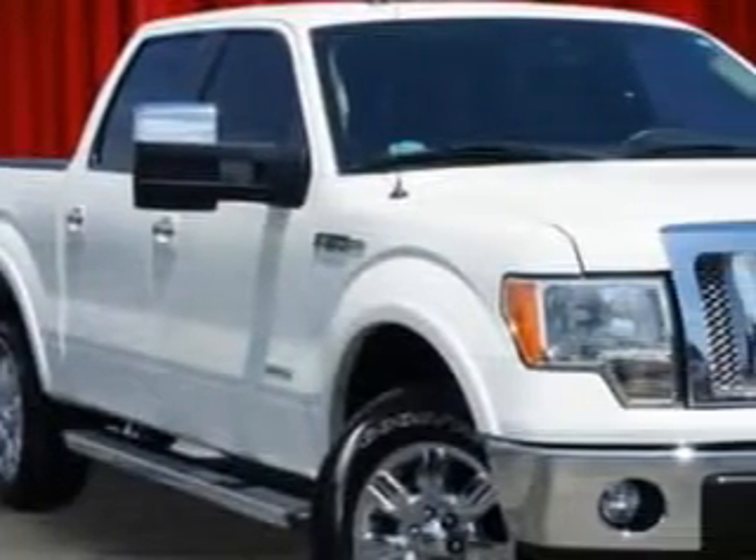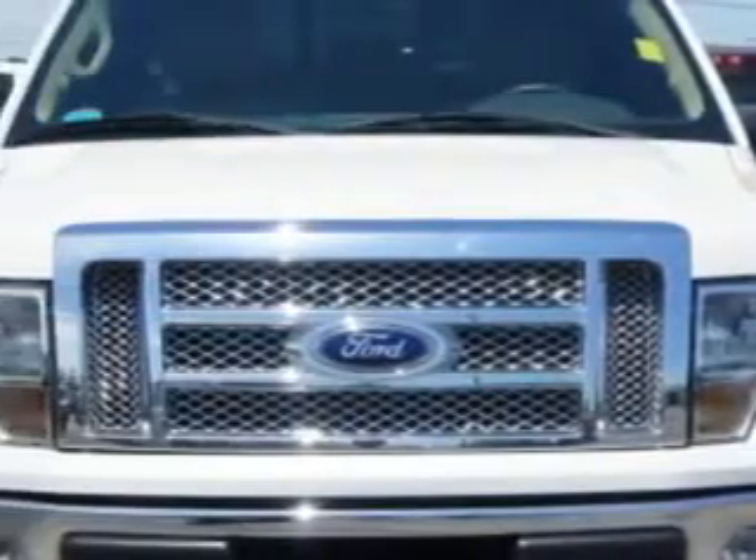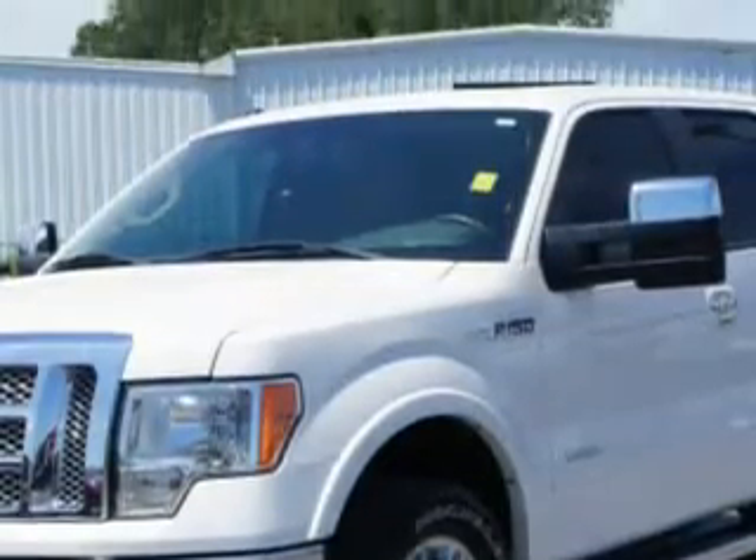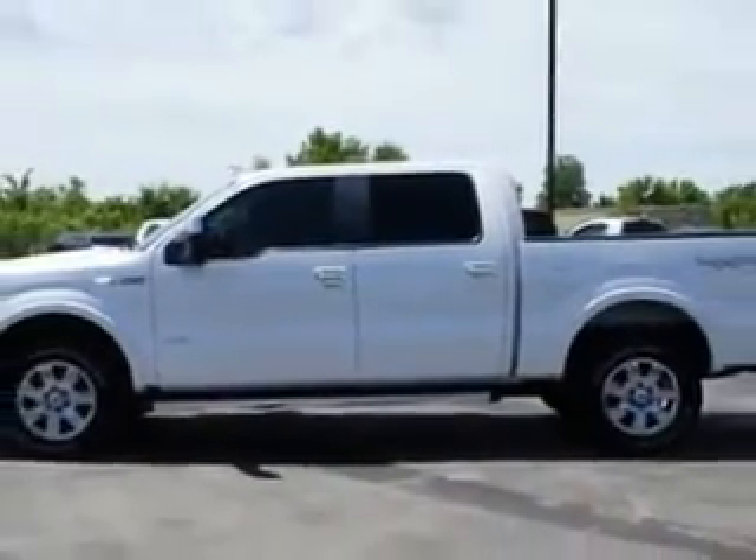Riverside Autoplex of Muscogee knows you want more in a car. You expect the best from your vehicle. Imagine driving this 2011 Ford F-150 SuperCrew 4x4, equipped with a 6-cylinder engine and an automatic transmission.